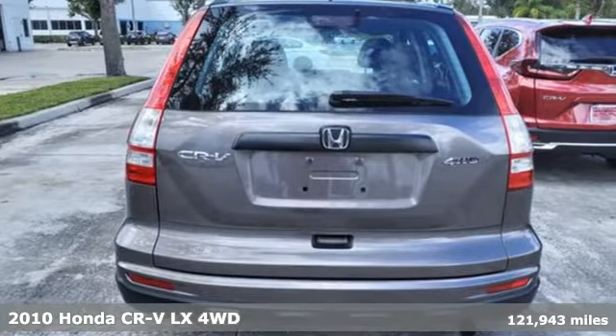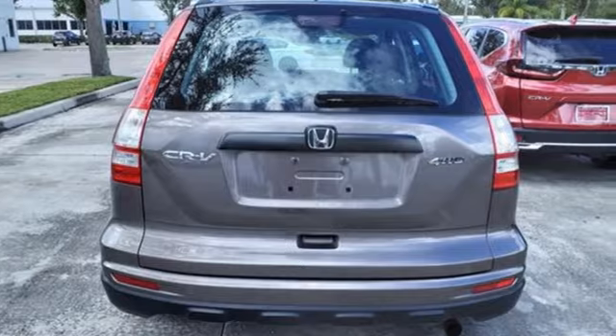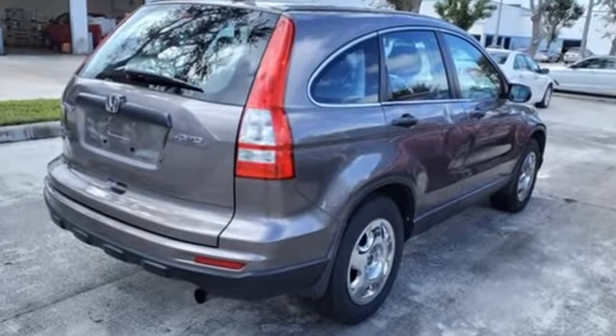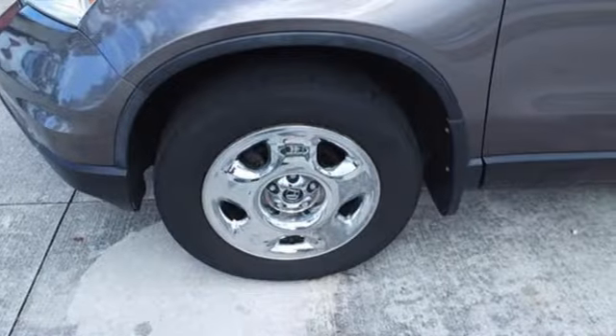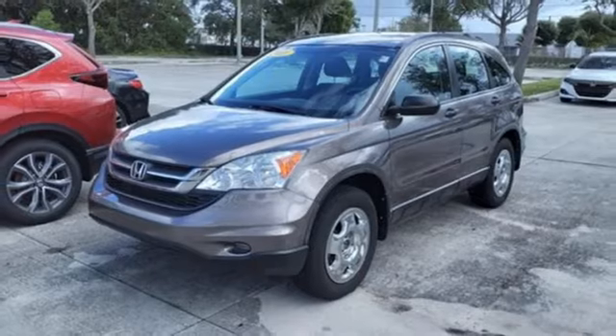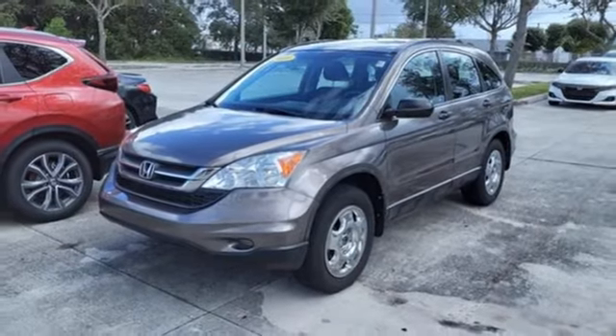It's well equipped with the features you need: inline 4-cylinder engine, manual tilting steering column, AM-FM stereo, manual telescoping steering column, power windows, auxiliary audio input, power mirrors, and automatic transmission.